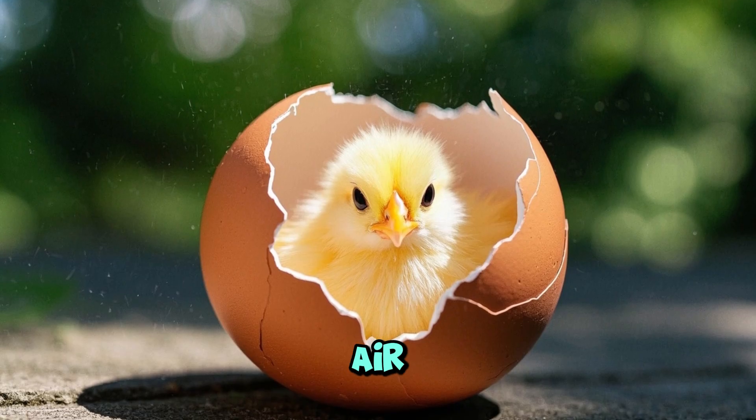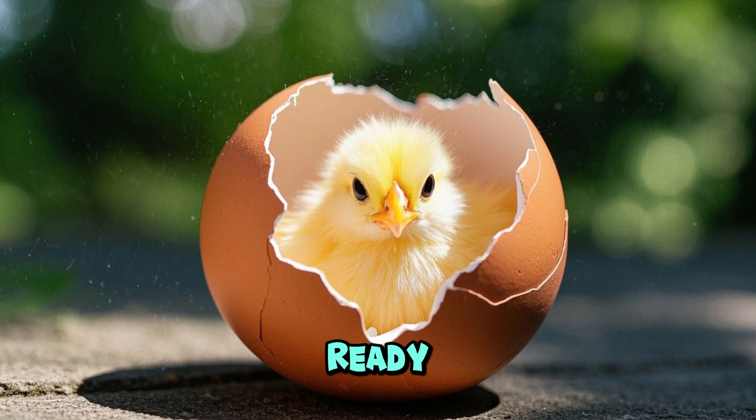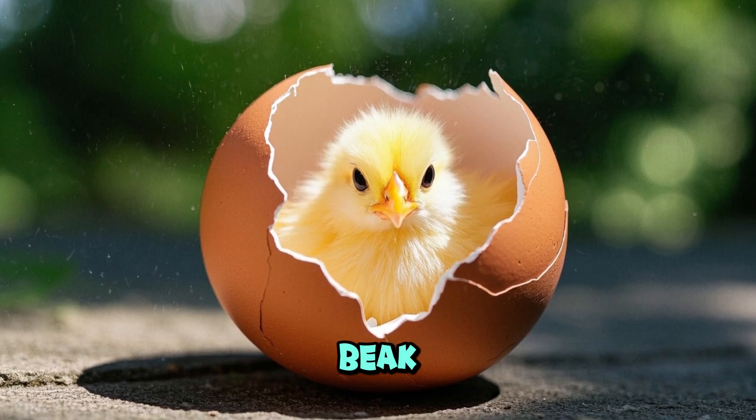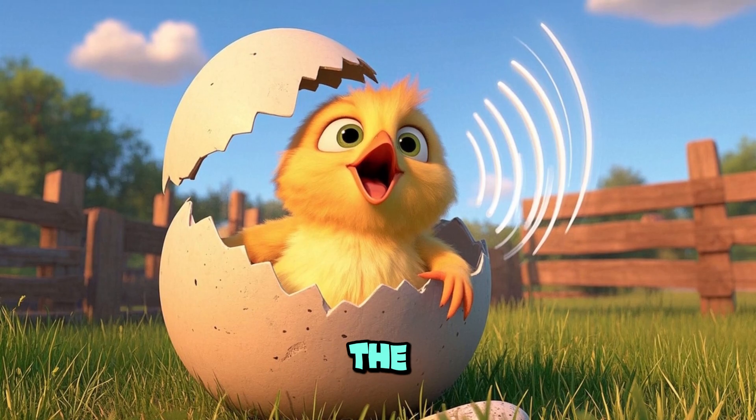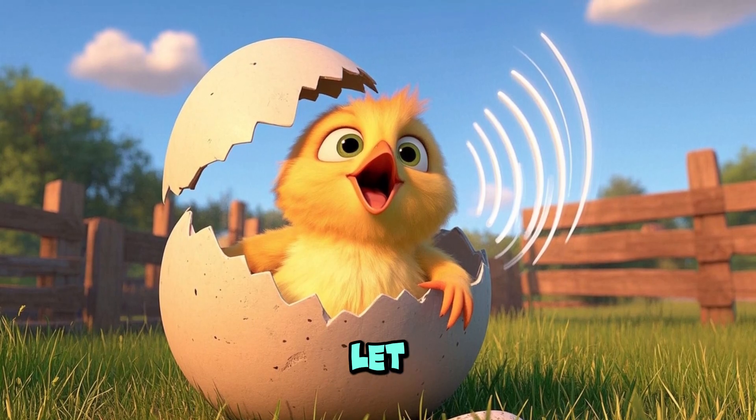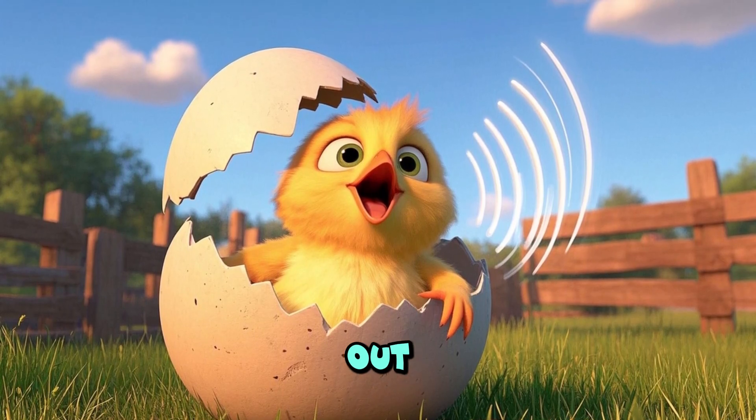The egg has a little air hole, and when the chick is ready to hatch it uses its beak to break open the air hole. The chick then uses its beak to break the rest of the shell. It cheeps loudly to let us know that it's ready to come out.